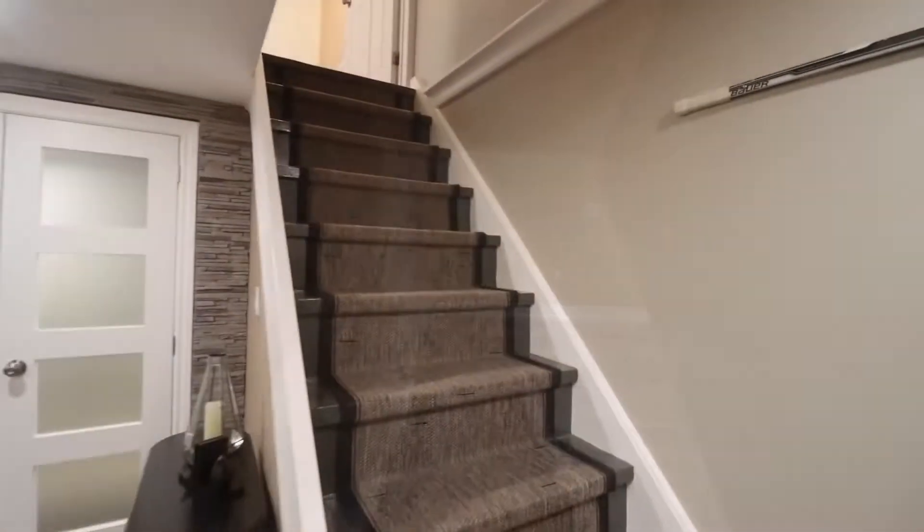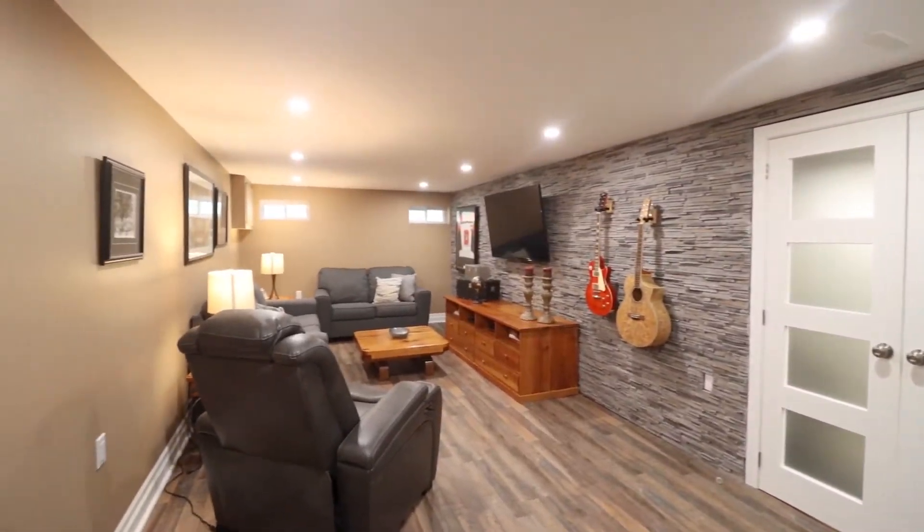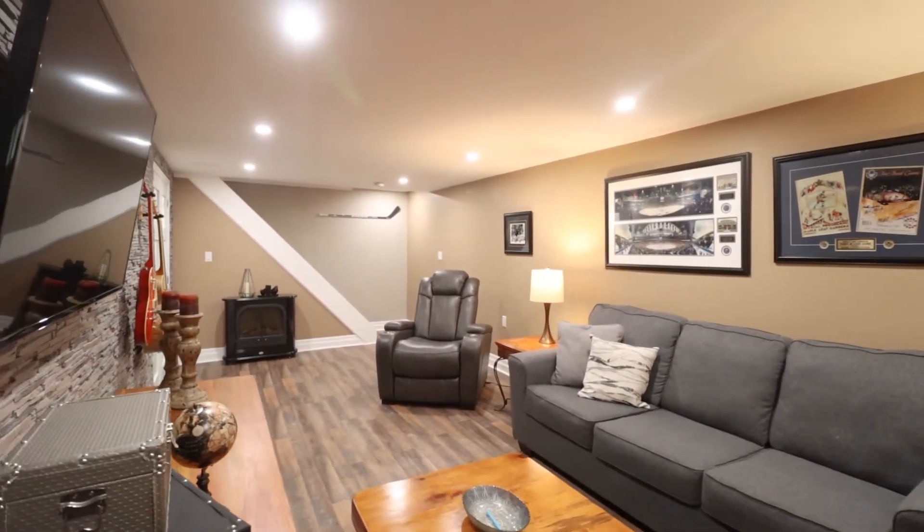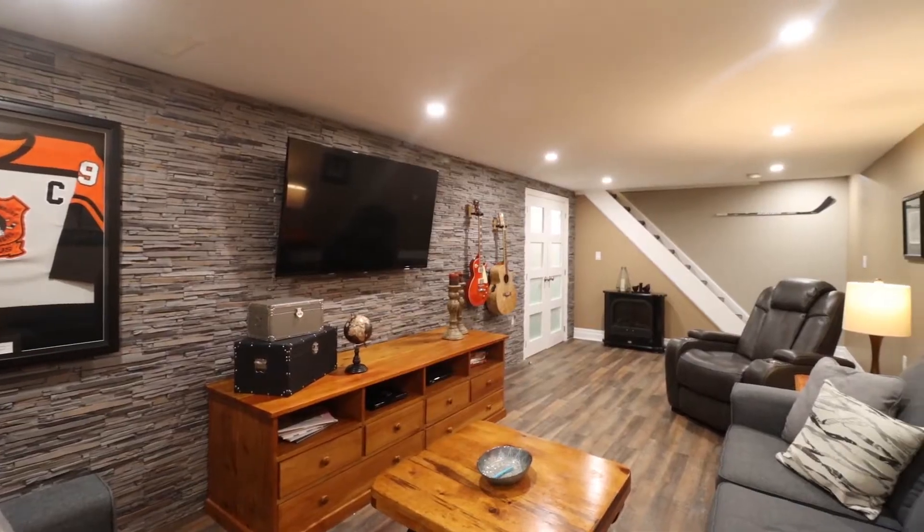The spacious renovated basement has a beautiful featured stone wall. This is a great family room space with tons of additional storage and laundry.